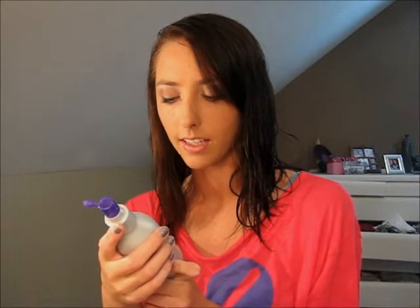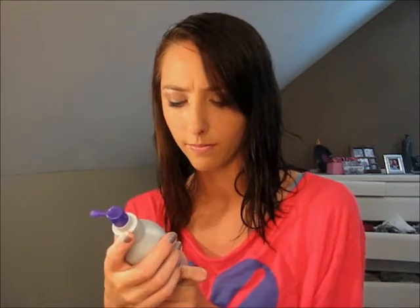I also have one more thing — this is Suave Professionals Volumizing Root Boost Spray. I tried it today. As you can see my hair is wet, so I can't really tell yet if it's lifted my roots since I haven't dried my hair. But I'll give a review on it and let you guys know what I thought.